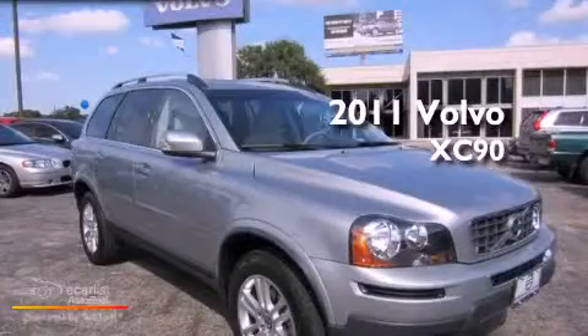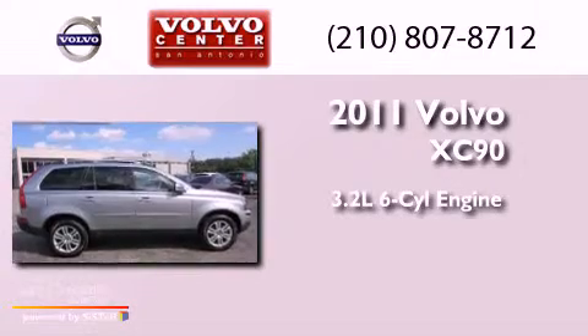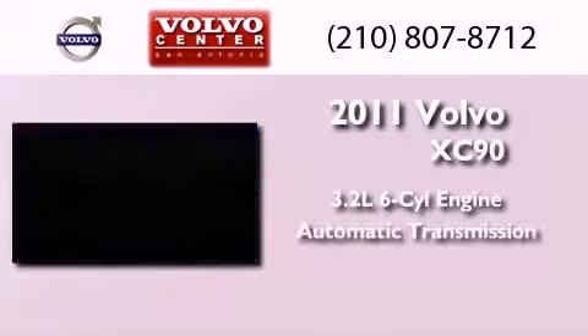This is a 2011 Volvo XC90. It features a 3.2-liter six-cylinder engine and an automatic transmission.